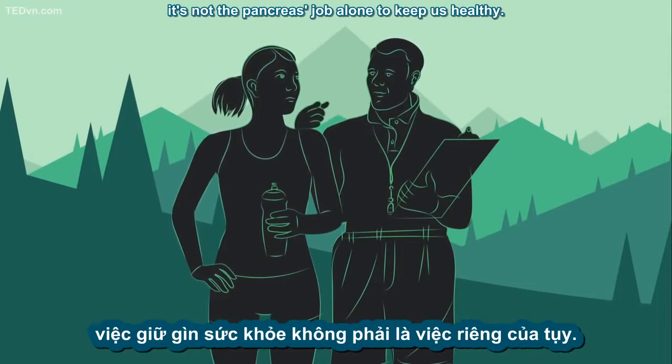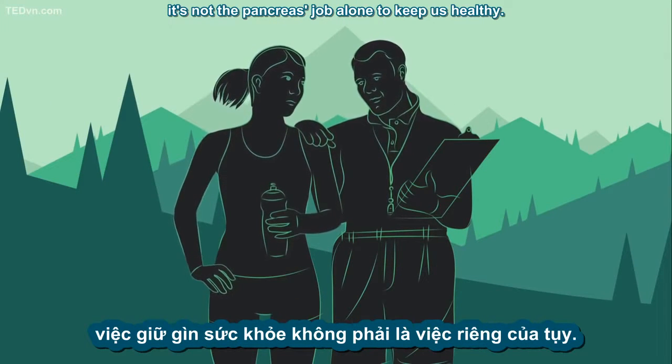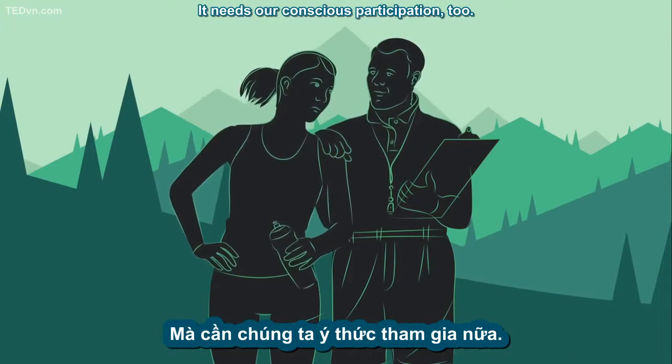Without this internal health coach, our sugar levels would go haywire and we wouldn't be able to digest important nutrients. But, like any coach, it's not the pancreas' job alone to keep us healthy — it needs our conscious participation, too.